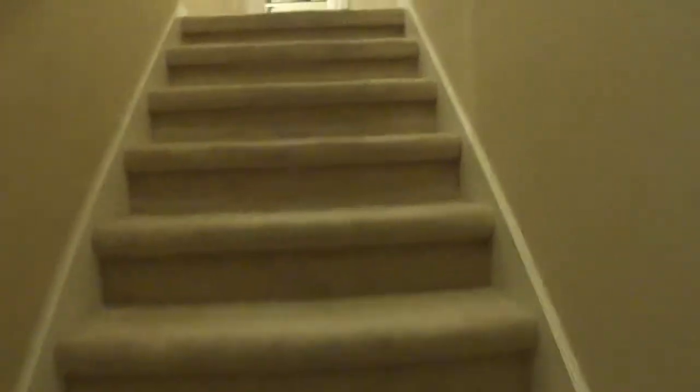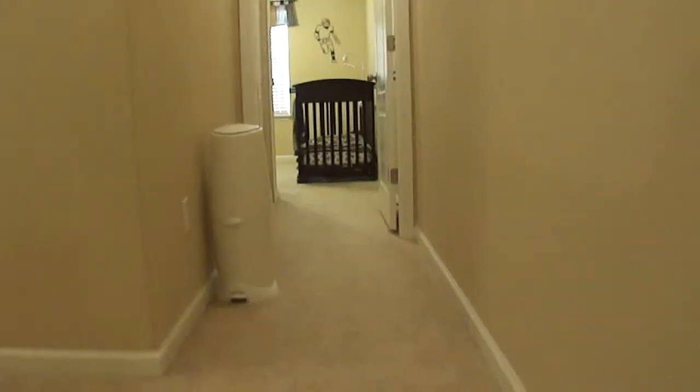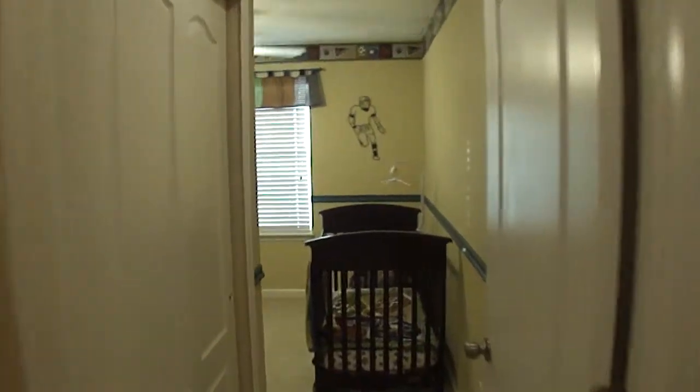Upstairs you have three very nice size bedrooms. All the rooms are carpeted with ceiling fans. This room has a nice walk-in closet.